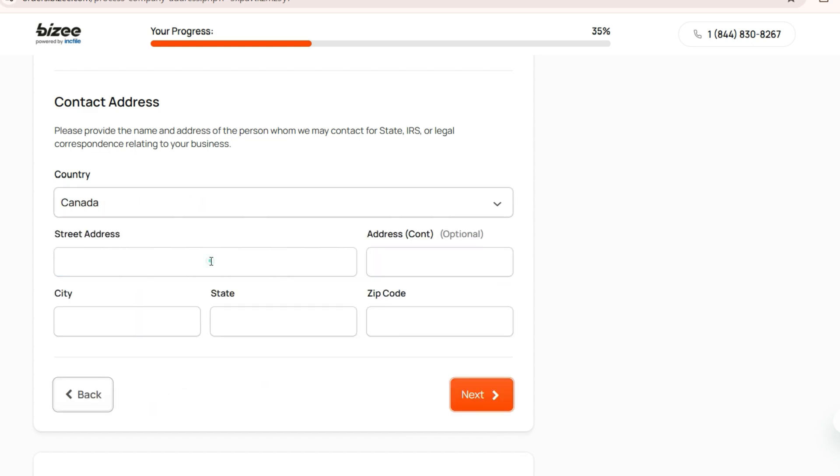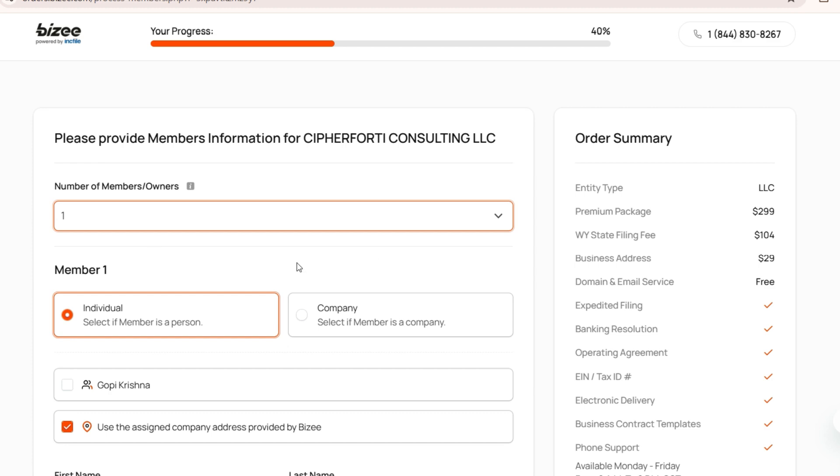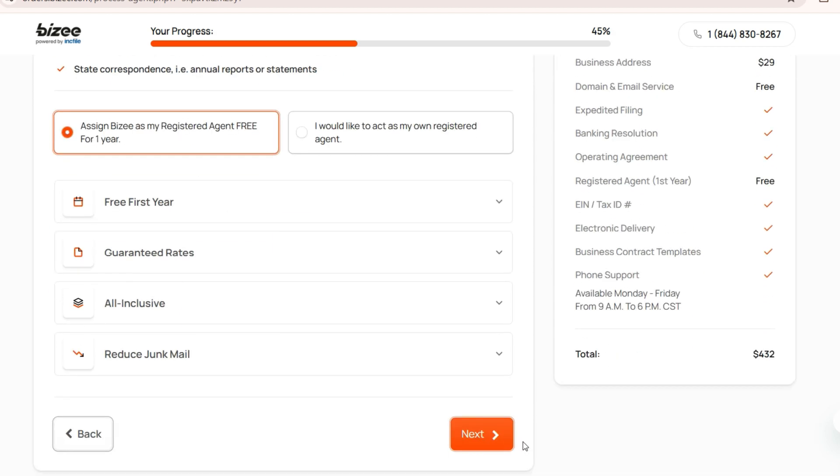I'm selecting Canada here, and once that is selected, enter all the details and then click next. For number of members, I'm selecting one. Depending on your case, you will select accordingly, keeping it as individual, then entering my name and using the assigned company address provided by the service. Once that is done, clicking next — you would need a registered agent who will receive notifications from court, any annual report statements, and also IRS communications. Here you see this is a one full year registered agent service free, which you can cancel anytime; otherwise, this is the charge. I'm keeping the first year free, then clicking next.